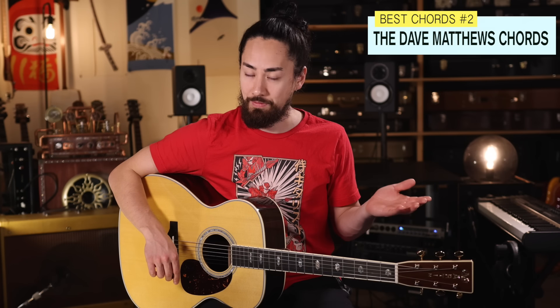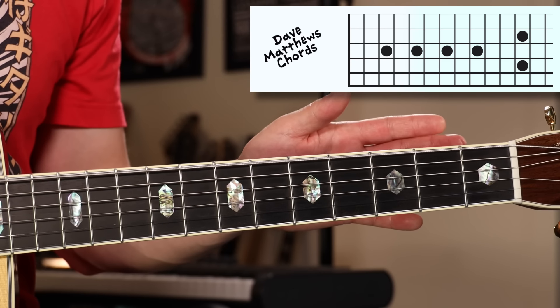Next up, we've got a set of chords that I call the Dave Matthews chords — not only because he's the only guitarist that I've ever seen use them, but because he uses them a lot. These chords are ridiculously easy, they're a ton of fun to use, and they sound great. There's only two shapes that we need to know.